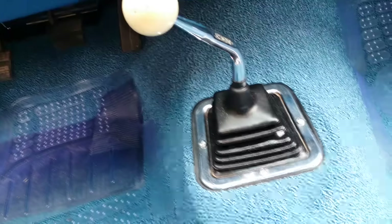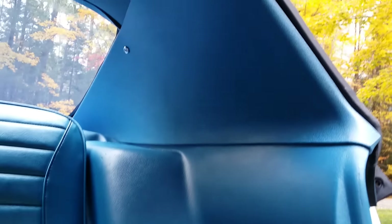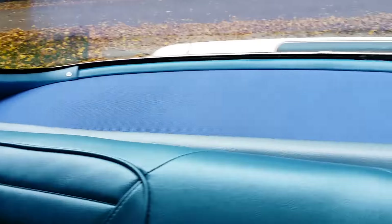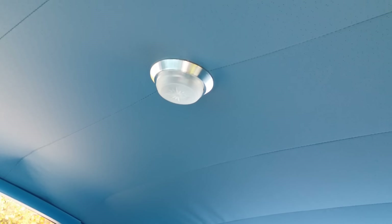New pedal rubbers. New shifter boot and bezel. The seat backs were restored — a few scratches were painted over. These quarter panel trim pieces were reused, as aftermarket pieces just don't fit that good. A few small chips. New seat belt nylons were added. Package tray is a replacement aftermarket piece — a close blue match. Dome lights not currently operating.